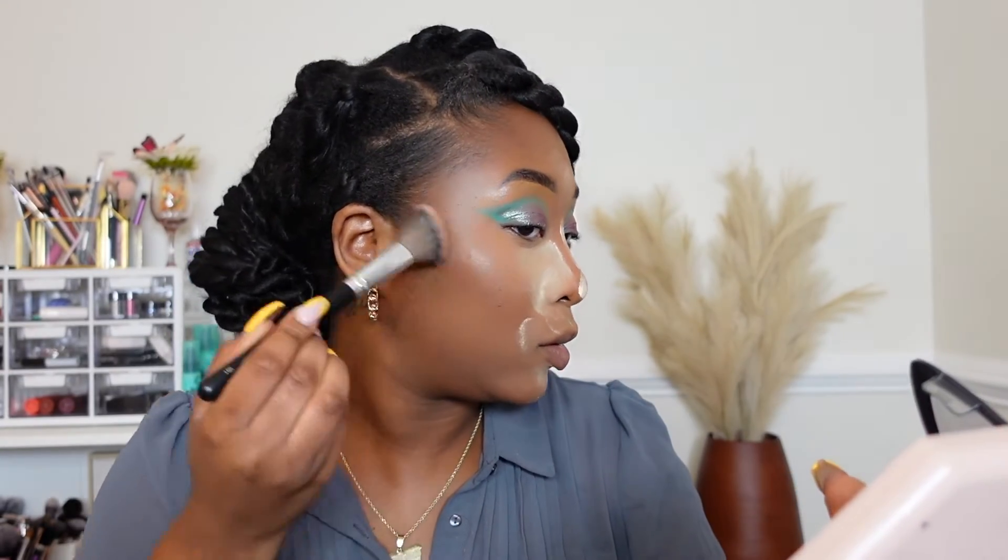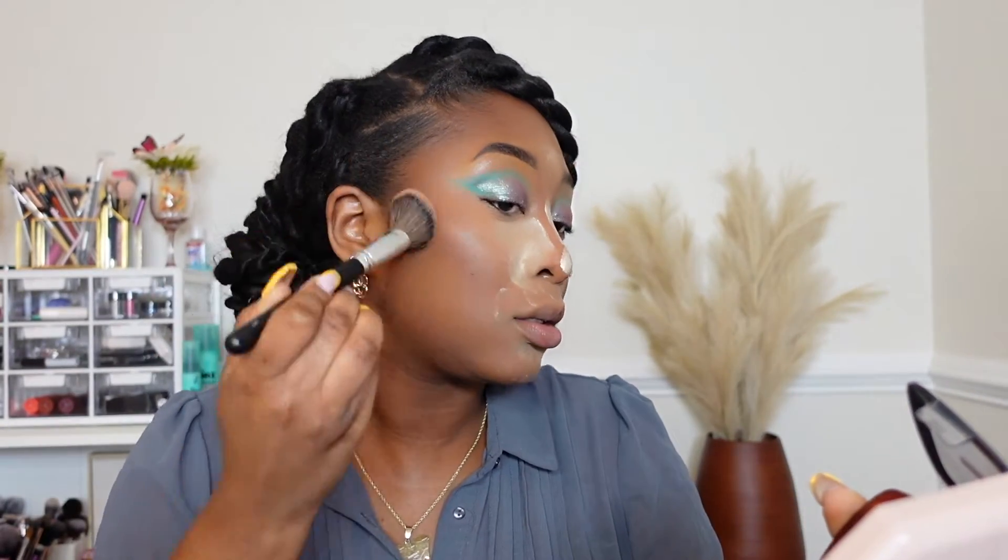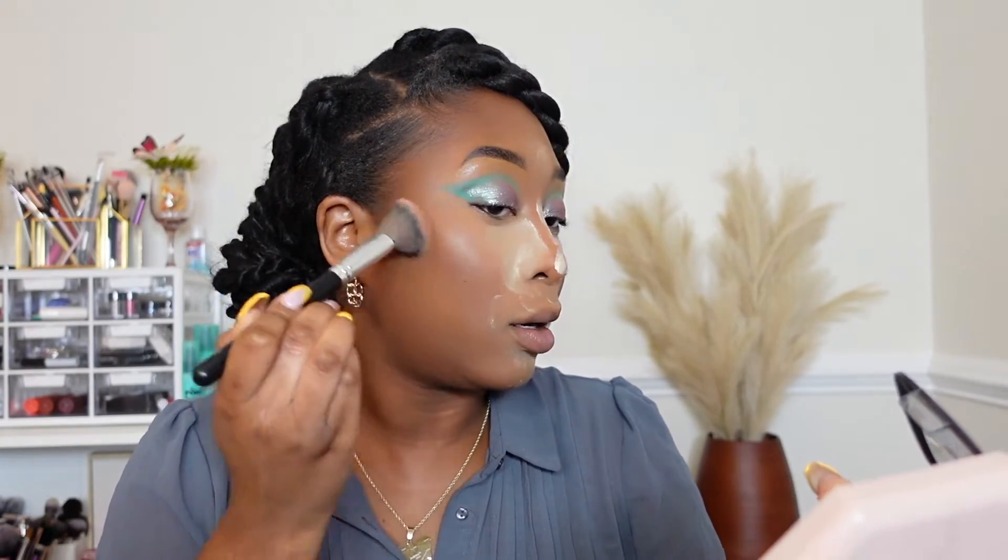I'm trying a new bronzer — I was at Ulta and saw the new L'Oréal Infallible Bronzers so I wanted to try it. I got shade 500 Dark, hopefully it's not too dark for me. I'm taking my fluffy brush — I might have used too much. That's super pigmented so be careful. I definitely put in a little too much. I don't know about the 24-hour wear claim, but we're not trying it for 24 hours so don't ask me — it's already 7:35 PM.